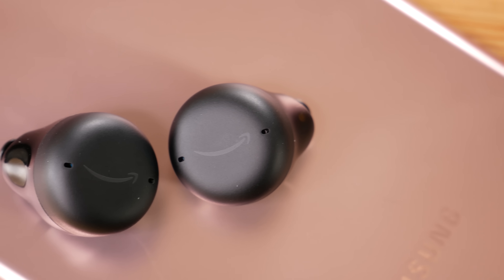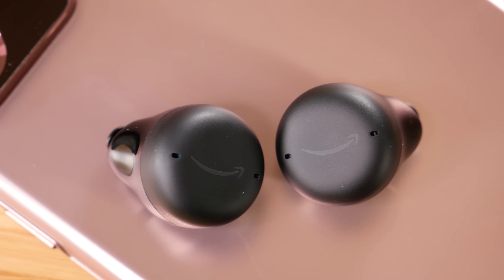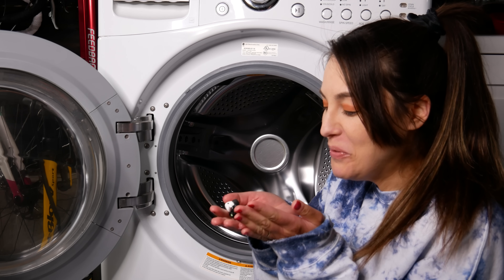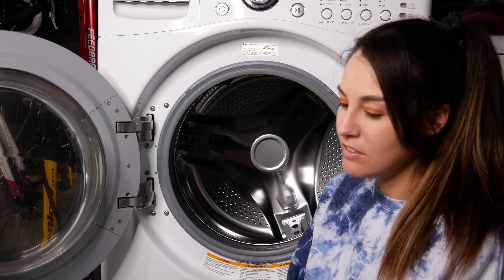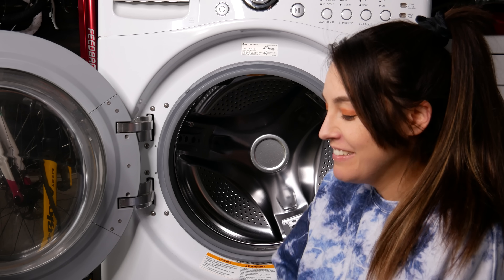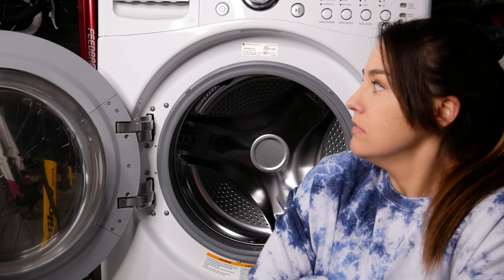The AirPods Pro come in white, whereas the Echo Buds 2 are in white or black. However, the Echo Buds do have quite obvious branding — if you're not a fan of the Amazon smiley face, you're always going to be looking at it on your ears. Both buds are IPX4 rated, which means they can withstand some splashes and a little bit of light sweat. Note that the IPX4 rating is only for the buds themselves, not the case.